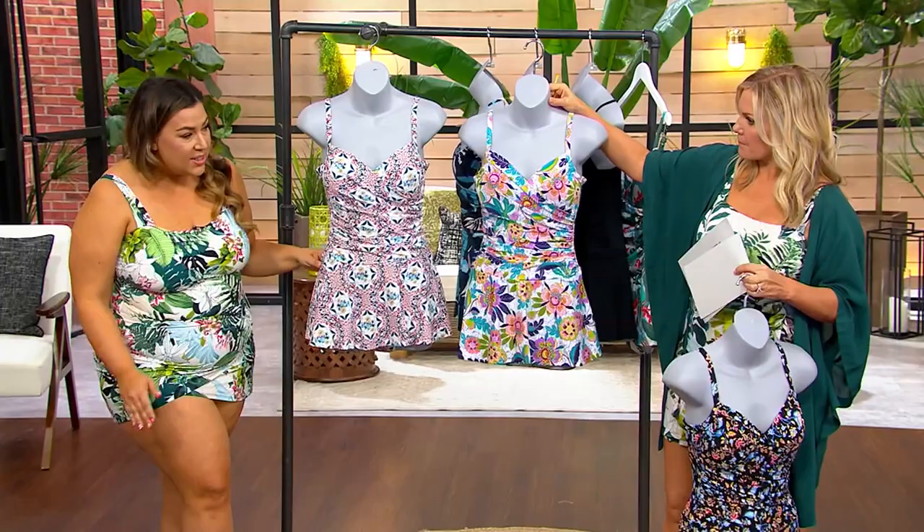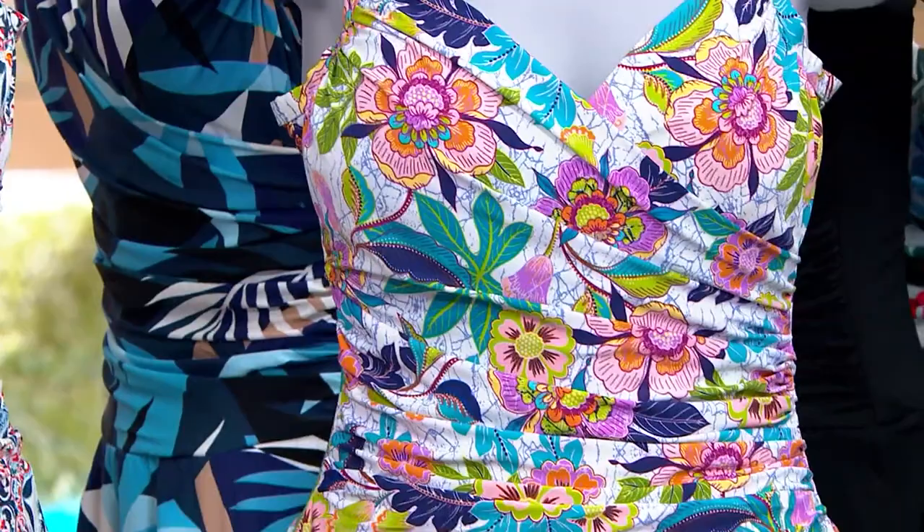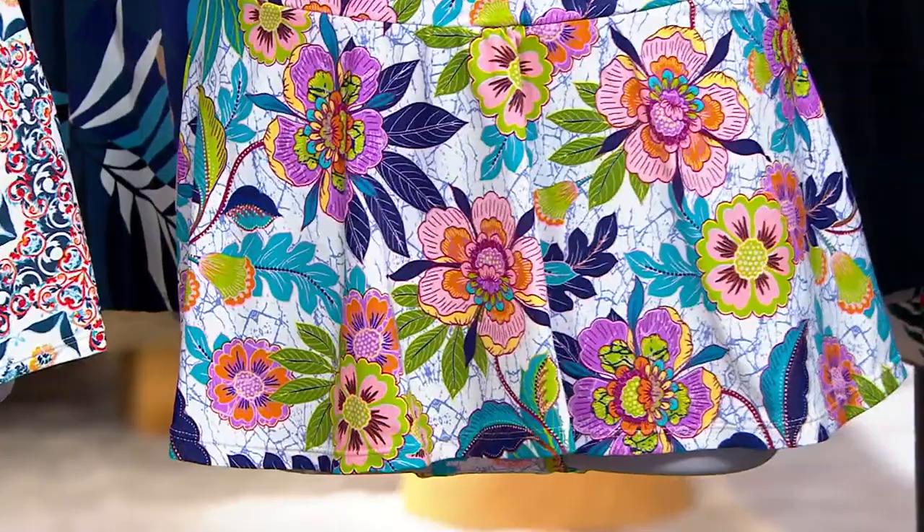We don't do many swim dresses in Janssen, so when we do them, they are thoughtful, they are curated, they have all the bells and whistles to contour your body. And this is just that.